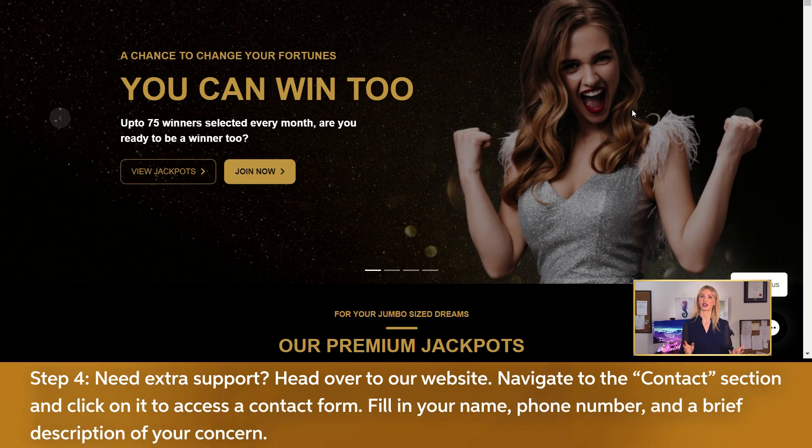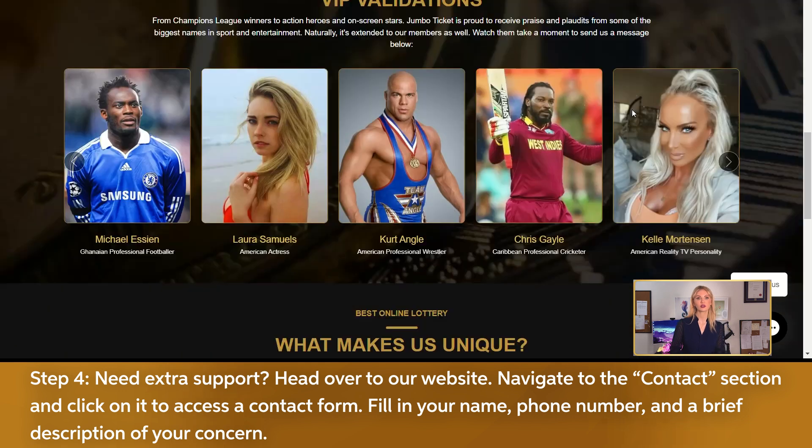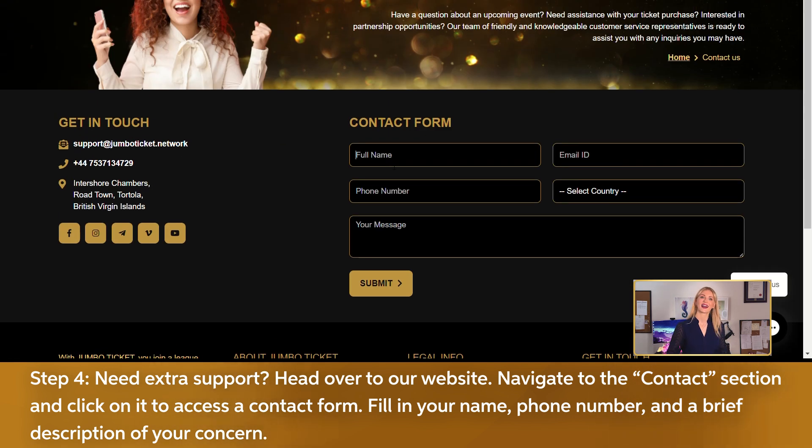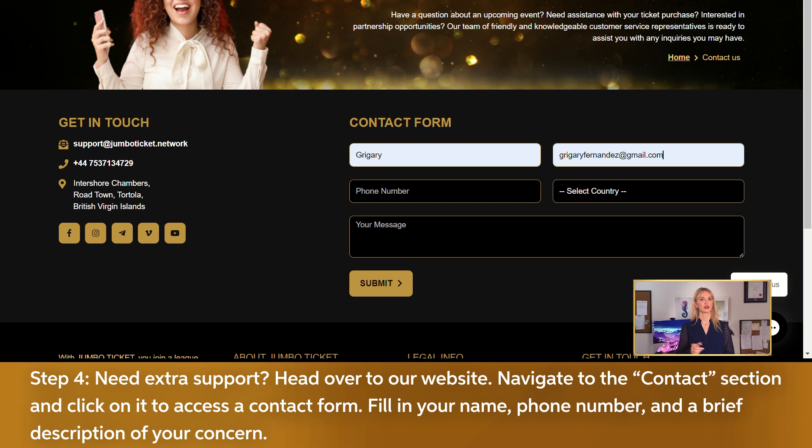Step 4. Need extra support? Head over to our website, navigate to the contact section and click on it to access a contact form. Fill in your name, phone number, and a brief description of your concern.